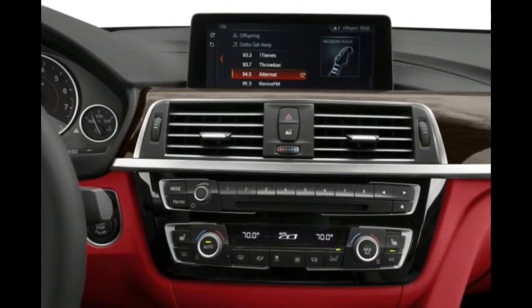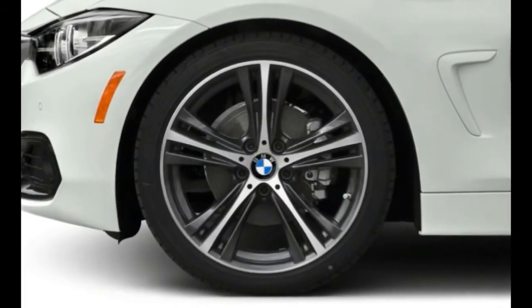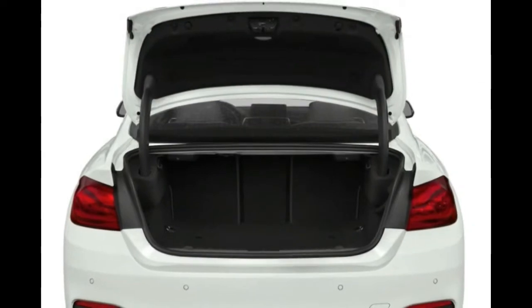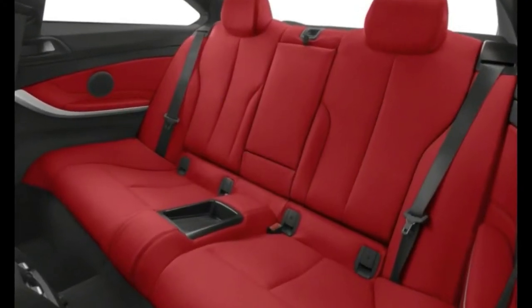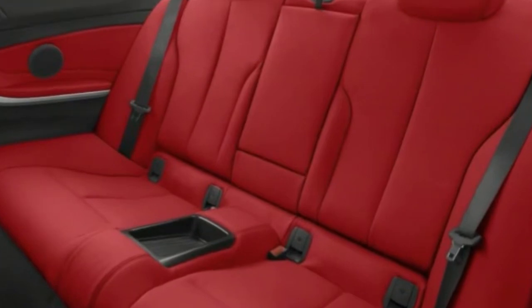The 2017 BMW 430i Coupe with the 8-speed automatic gets 23 miles per gallon city, 34 miles per gallon highway, and 27 miles per gallon combined. On the other end, the BMW 440i xDrive convertible gets an EPA-estimated 20/30/24 miles per gallon.